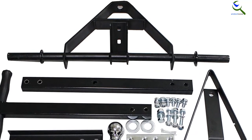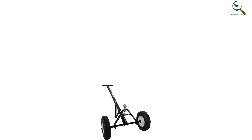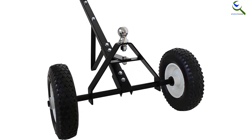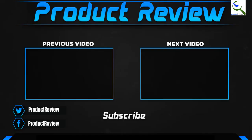Also, the dolly is easy to assemble and is maintenance-free. One problem with this dolly is that there may be issues with quality control and defective parts. It also may struggle to work effectively at maximum capacity. In addition, it's a challenge to use on grass if you're going backward.